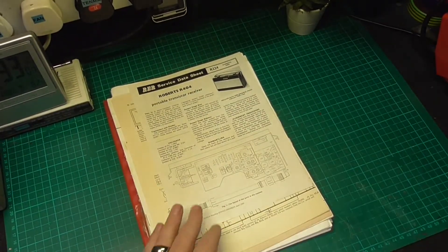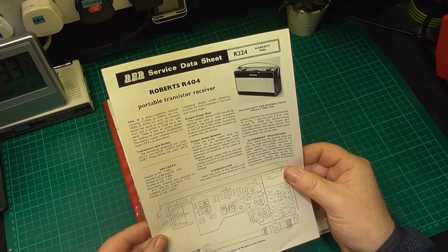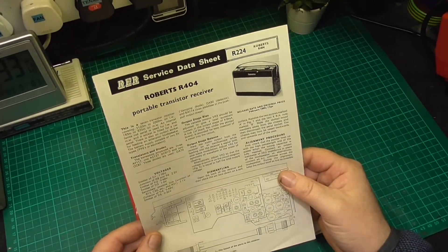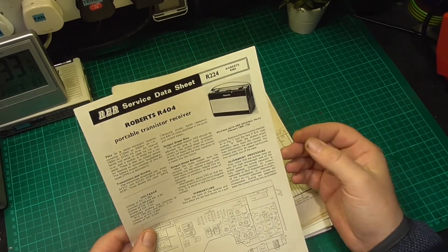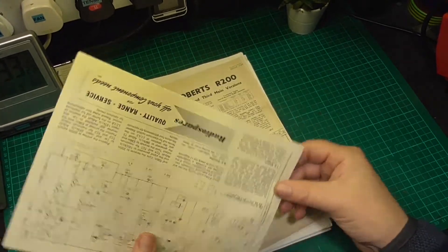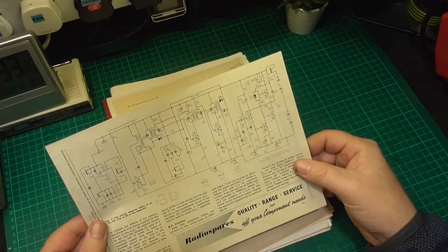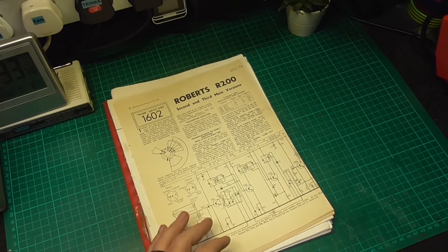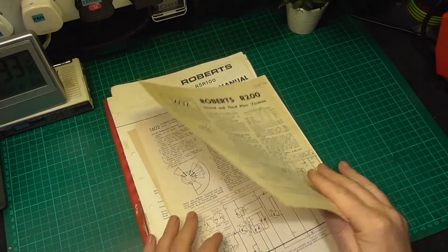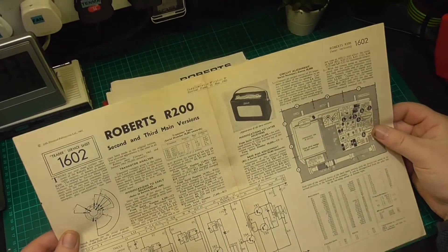The Roberts R404 — again an original data sheet issued with the Radio and Electrical Retailing Service Engineer, April 1965. The original price in 1965 was 17 guineas. It's got the voltages. Then we come to the second and third main versions of the Roberts R200 — again it's A4 which folds out to A3. Electrical Trader, 25th of May 1963. The Roberts R200 — these are the later versions, not the original version.